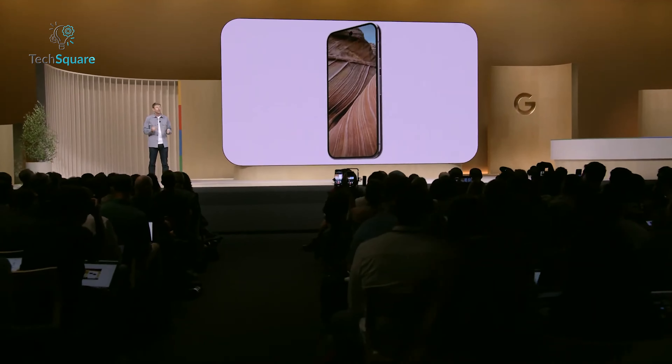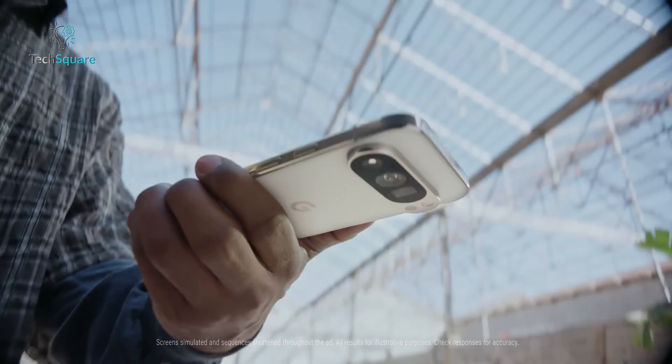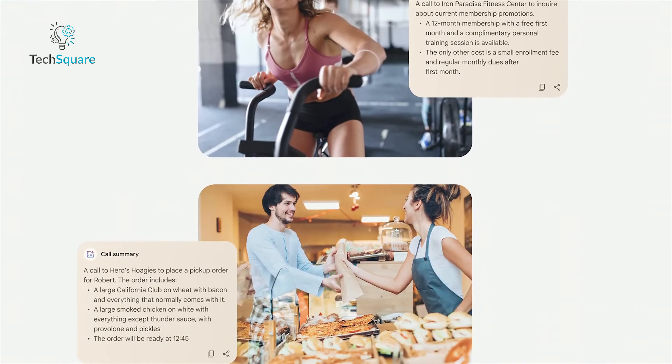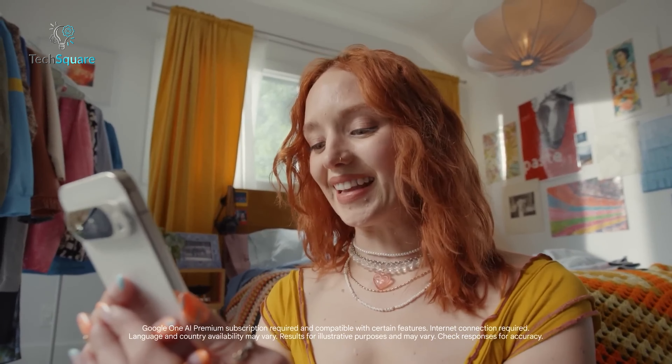Meanwhile, the Pixel 9 Pro is equipped with a Super Actua LTPO OLED display and boasts an impressive peak brightness of 3000 nits, making it one of the brightest screens on the market. The 120Hz refresh rate on both devices ensures smooth scrolling, but Google's variable refresh rate adjusts to save battery when not in use.